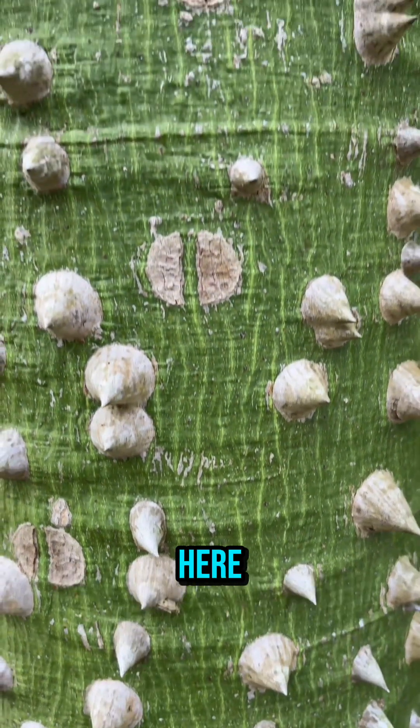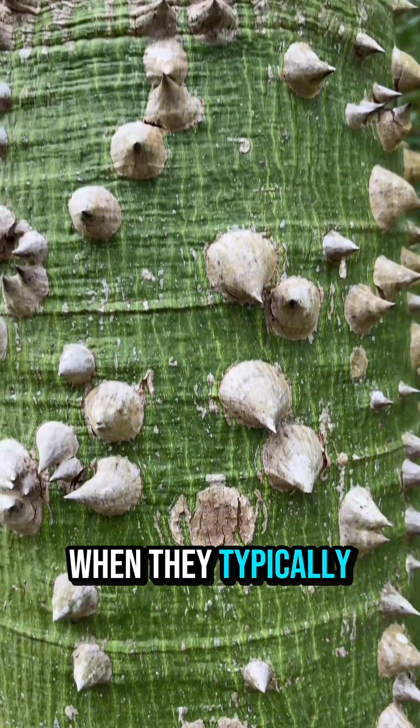And that's because there's chlorophyll in here that helps them during the dry season when they typically shed all of their leaves.